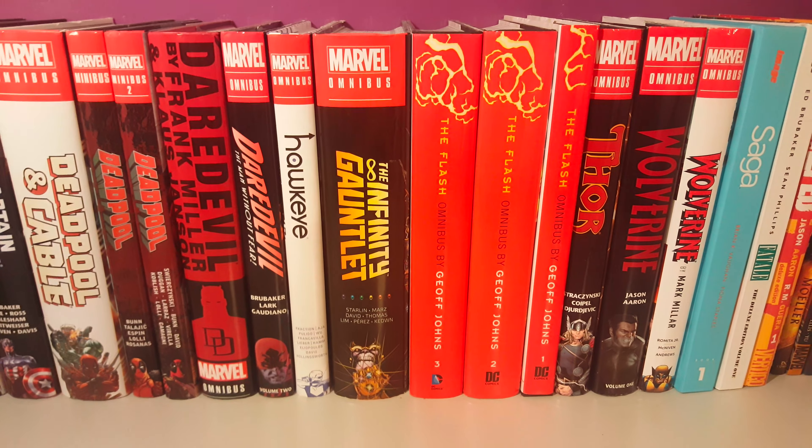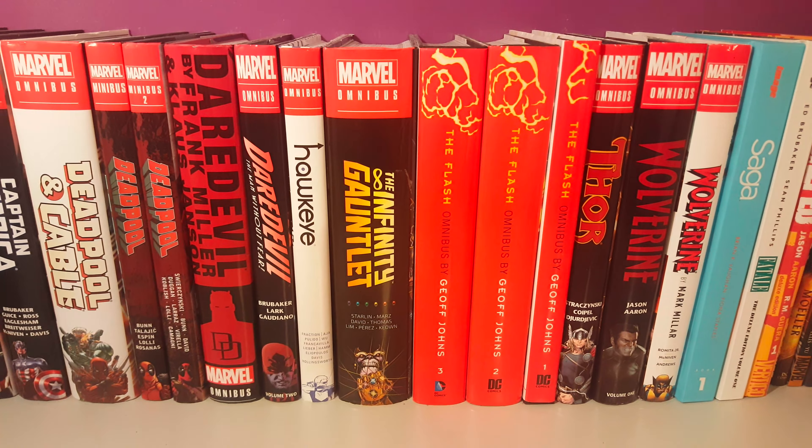How's it going guys, today I'm going to show you the omnibuses that I picked up for the month of August 2018. Let's get right into it — first up is going to be the X-Men Dark Phoenix Saga omnibus.